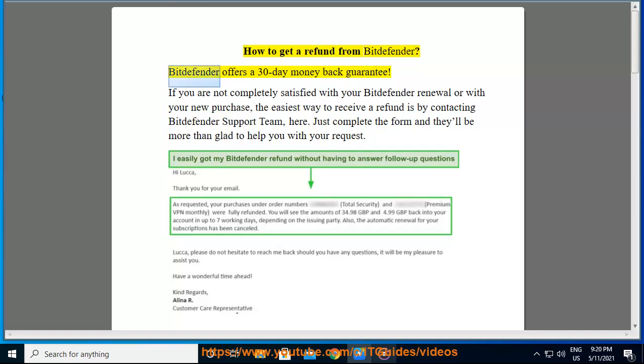How to get a refund from Bitdefender. Bitdefender offers a 30-day money-back guarantee. If you are not completely satisfied with your Bitdefender renewal or with your new purchase, the easiest way to receive a refund is by contacting the Bitdefender Support Team here. Just complete the form and they'll be more than glad to help you with your request.